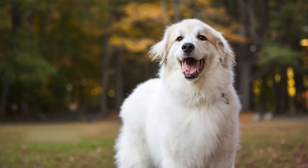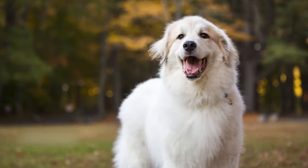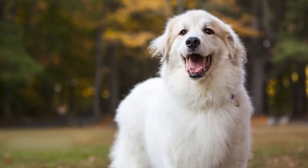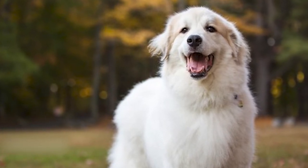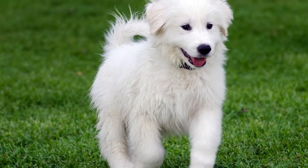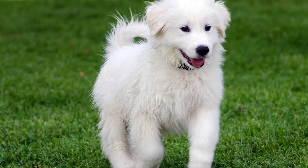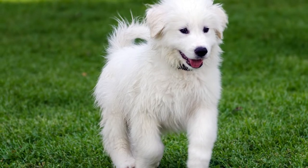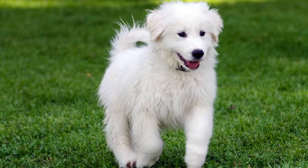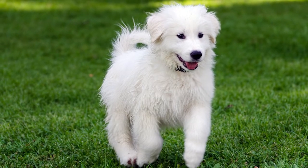The Great Pyrenees was chosen as the royal dog of France in the 17th century at the court of King Louis XIV after serving as effective château defenders. General Lafayette introduced the Great Pyrenees to the United States in 1824. He is still a hard worker today and is known as the Pyrenean mountain dog in Europe. The American Kennel Club officially acknowledged the breed in 1933.